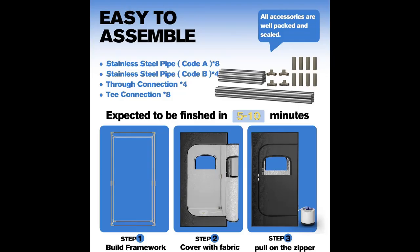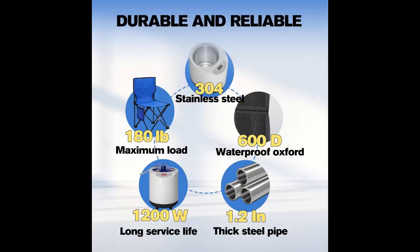1,200-watt steamer with 3-liter capacity. It features a high-capacity, high-performance steam generator that includes a number of safety features, including high-pressure protection, dry-boil prevention, and a leak-proof design. The included remote control allows you to operate the steam generator from within the sauna, while the batteries have a child-resistant swallowing design. It also features a larger steam box for holding aromatherapy herbs.